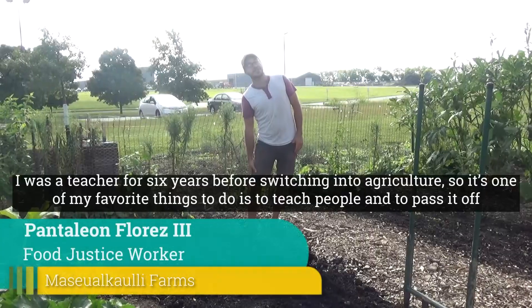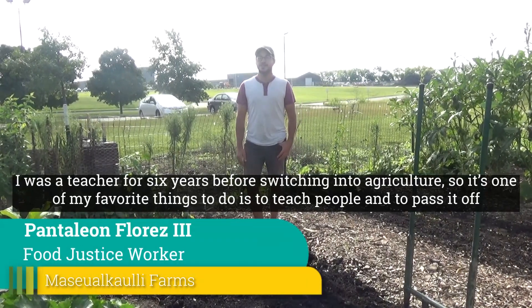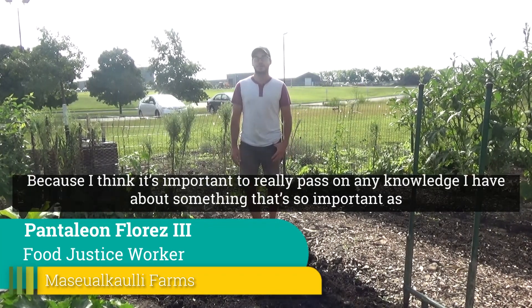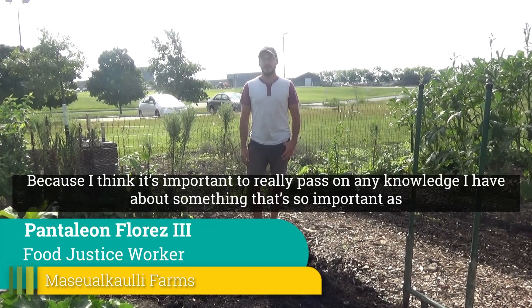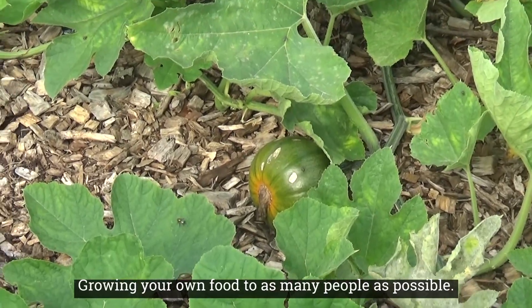I was a teacher for six years before switching into agriculture, so it's one of my favorite things to do — to teach people and to pass it on — because I think it's important to really pass on any knowledge I have about something as important as growing your own food to as many people as possible.